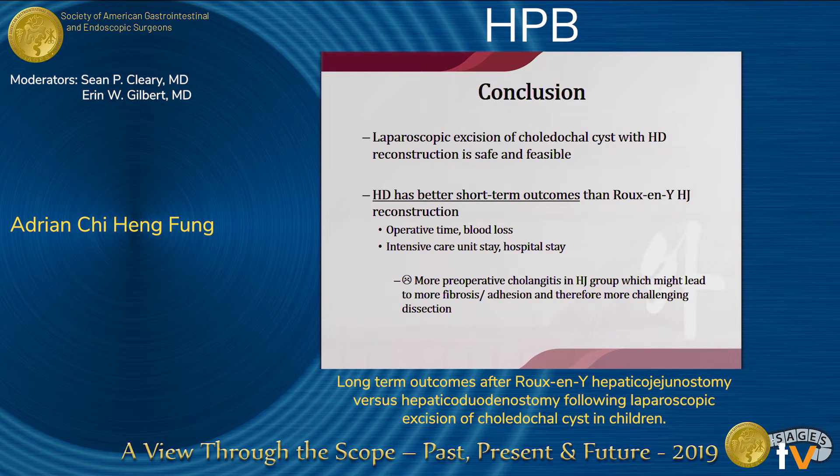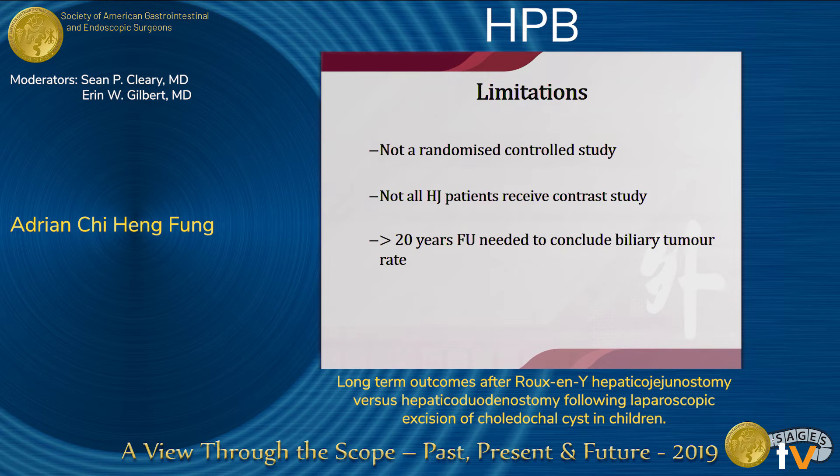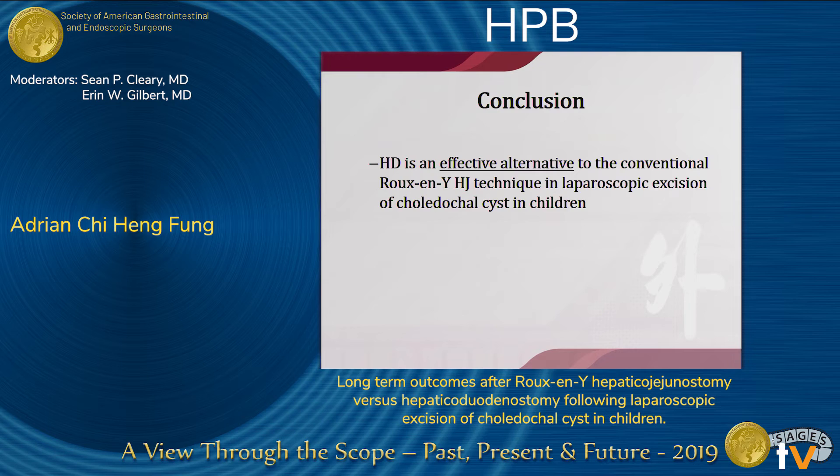To conclude, we want to draw attention to the fact that laparoscopic excision of choledochosis with reconstruction is safe and feasible. The HD group had better short-term outcomes in terms of operative time, blood loss, and ICU stay. Long-term outcomes are comparable, with less cholangitis in the HD group. Although the HD group had proportionally more radiological reflux, they showed better clinical outcomes in terms of less cholangitis. The limitation of our study is that it was retrospective, and not all patients in the HD group received contrast studies. In conclusion, HD is an effective alternative to the conventional Roux-en-Y technique in reconstructing after laparoscopic excision of choledochosis in children.